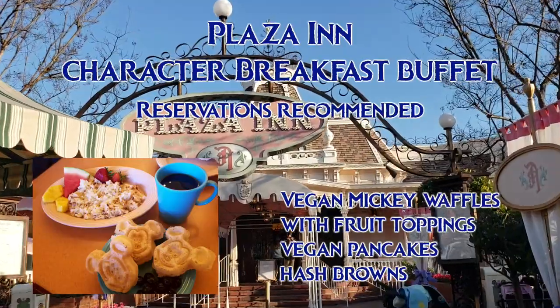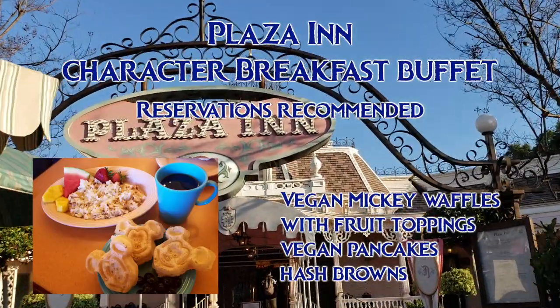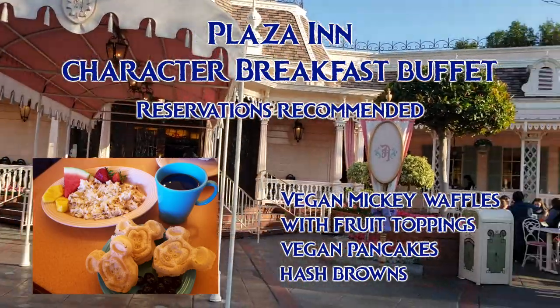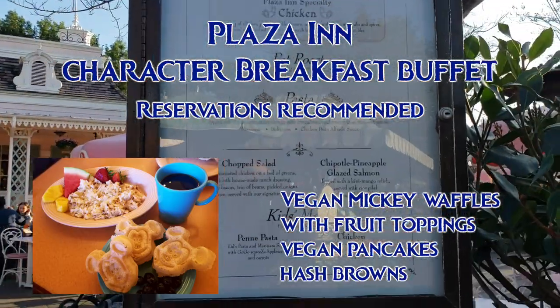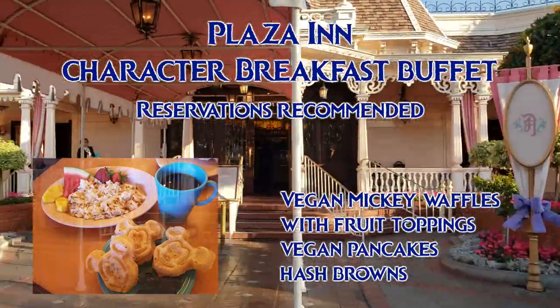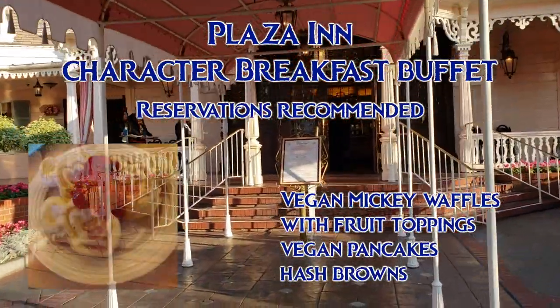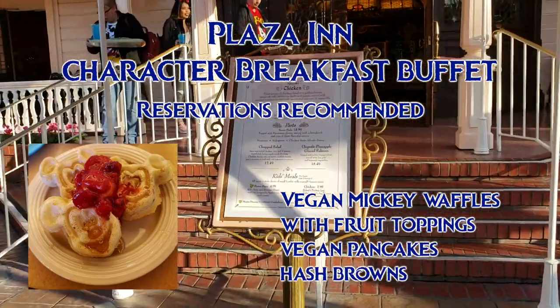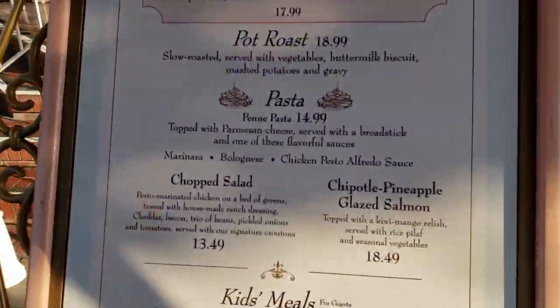Plaza Inn has similar vegan options for breakfast as Carnation Cafe, but the experience is quite different because it's a character buffet, so the characters wander around while you eat and you can take photos with them. The vegan waffles aren't on the buffet, so you just ask your server and they will have the chef make you a batch of them. There are also some fruit toppings at the buffet, like this strawberry topping. The hash browns on the buffet are already vegan.